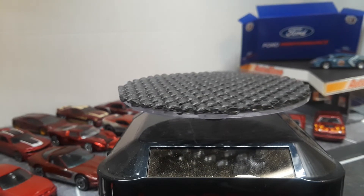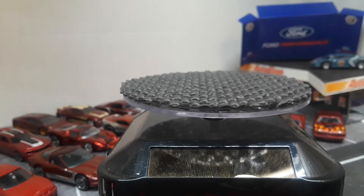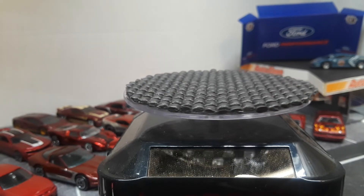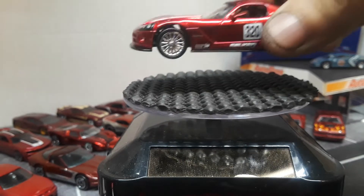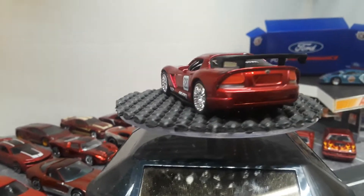Next we have a Jada 2008 Dodge Viper SRT, which looks amazing in burgundy.